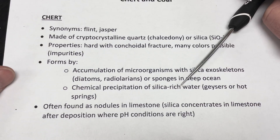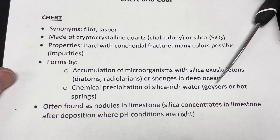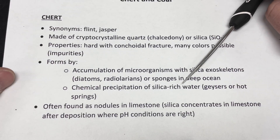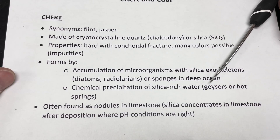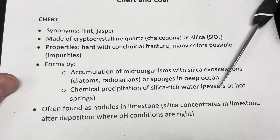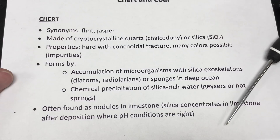The other environment where we sometimes see chert forming is a volcanic environment with high-silica rocks like rhyolite, vitrophyre, or obsidian — rocks that have high silica content. If we have hot fluids moving through those rocks, maybe in a geyser or hot spring environment, we can dissolve some of that silica and then re-precipitate it into chert. You sometimes see chert or forms of chert around geysers or hot springs in different hydrothermal volcanic environments.